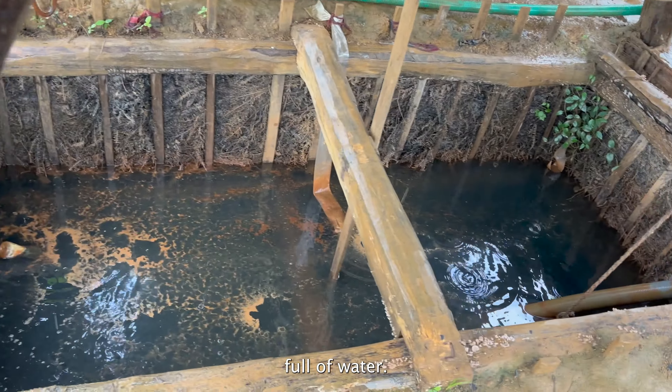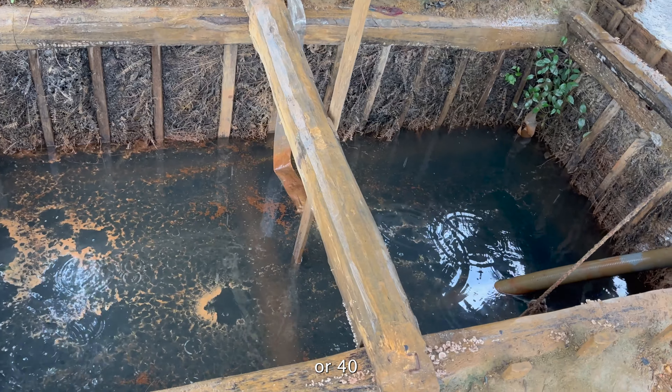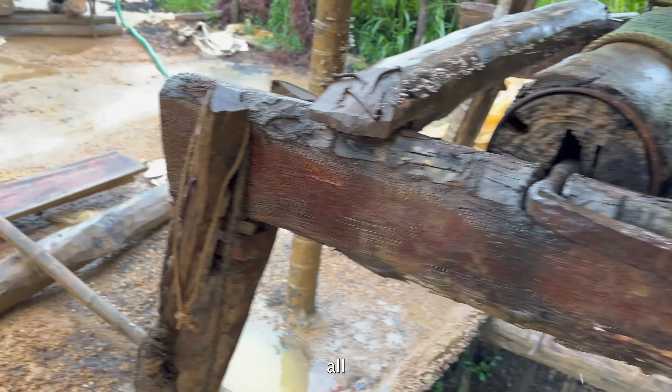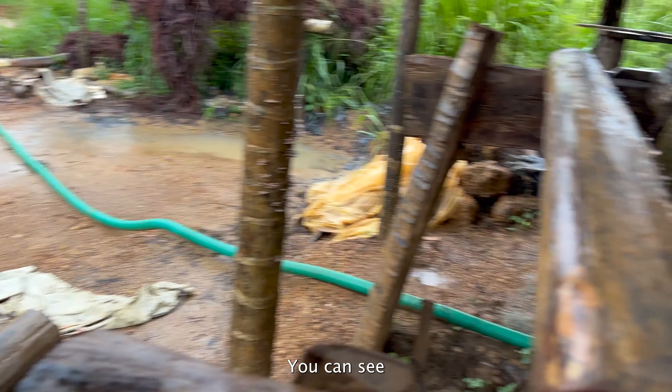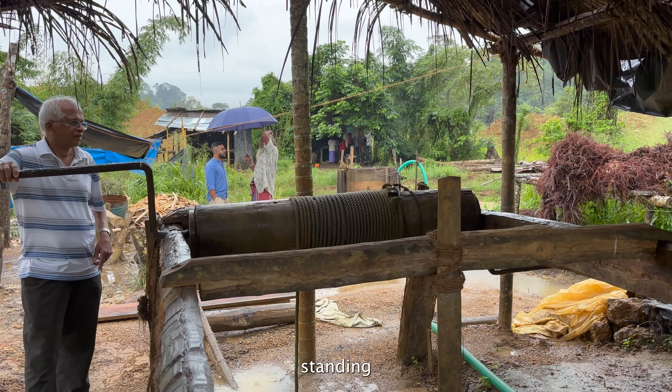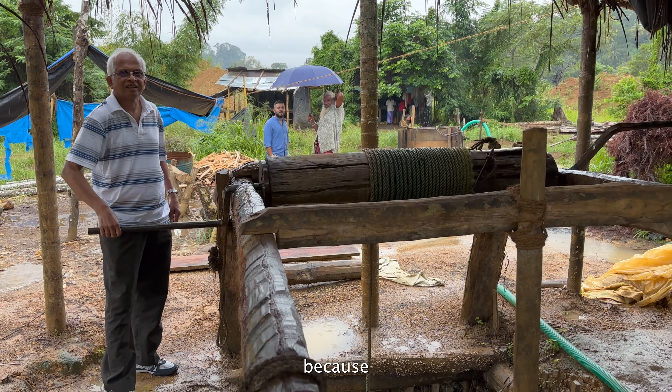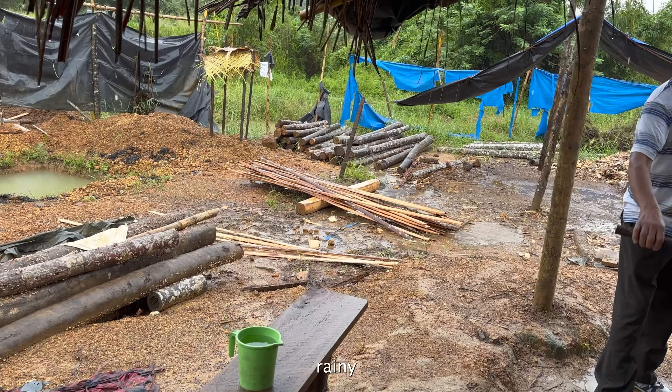Look at that — full of water. This is probably a 30 or 40 foot deep gem mine, but right now all production has stopped because of heavy rain. You can see over there all the guys standing around — today they got no work because of the rain. Welcome to rainy Sri Lanka.